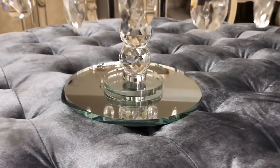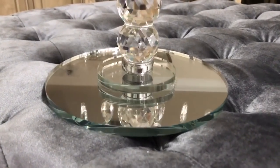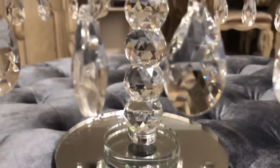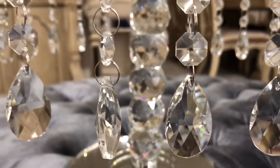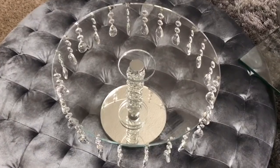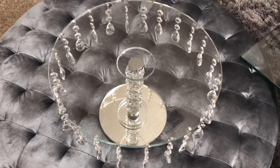I found this crystal cake stand from Home Goods for only $29.99. When I saw this, I knew I absolutely had to have it. Everything is just such beautiful quality — it has a mirror base and then everything is crystal. Here's a view of the top of the cake stand.